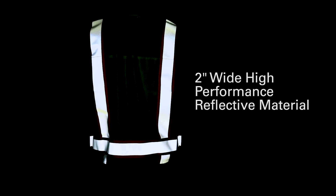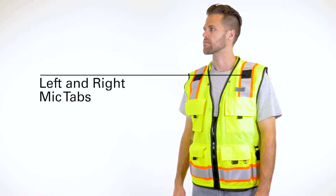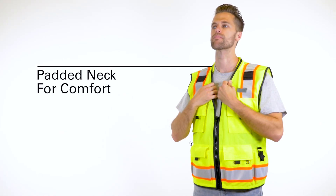It also features 2-inch wide, high-performance reflective material for excellent visibility in any light conditions, 2 lapel grommets, left and right mic tabs, and even a padded neck for comfort.